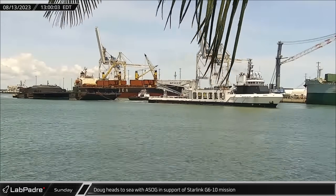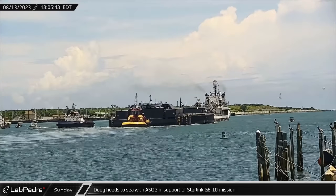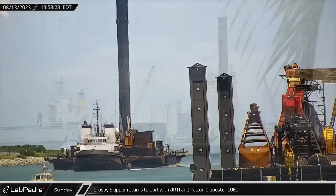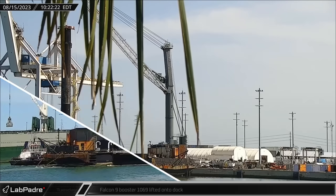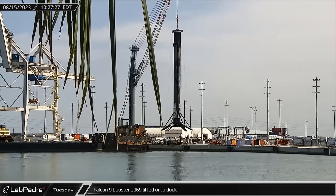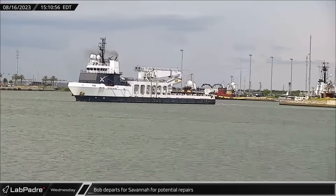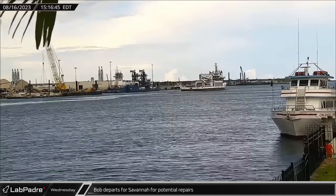Just three hours later, Gator Cam caught Doug towing a shortfall of Gravitas back out to sea for their next round of recovery operations supporting another Starlink launch. An hour and a half later, Crosby Skipper returned to Port Canaveral with Just Read the Instructions and Booster 1069, now sporting nine flights' worth of soot. Tuesday morning, Booster 1069 was lifted off the drone ship and placed onto the dock for initial processing ahead of its transfer to the stand for leg stowing. Wednesday afternoon, fairing recovery vessel Bob headed out of Port Canaveral with the destination of Savannah, Georgia, possibly for maintenance and repair work at the shipyard there.